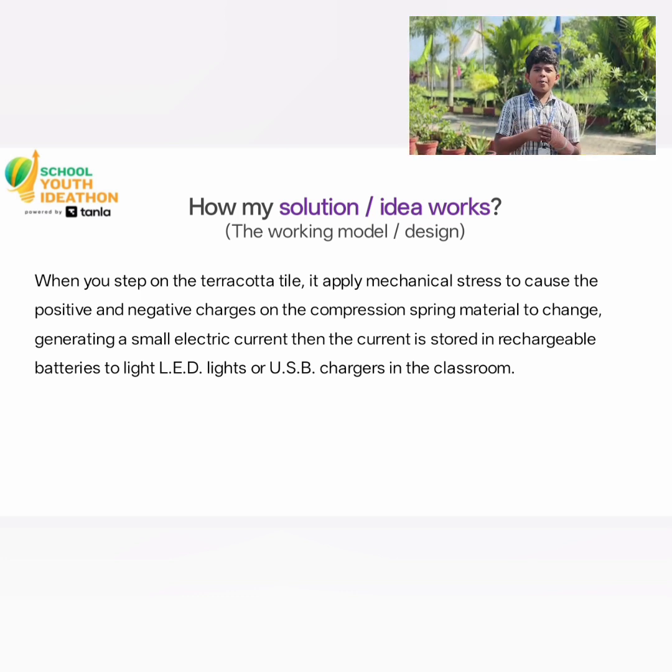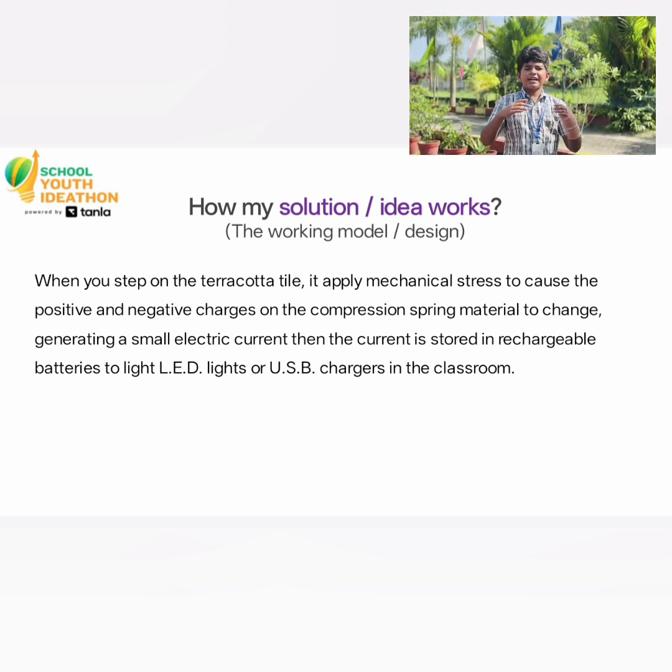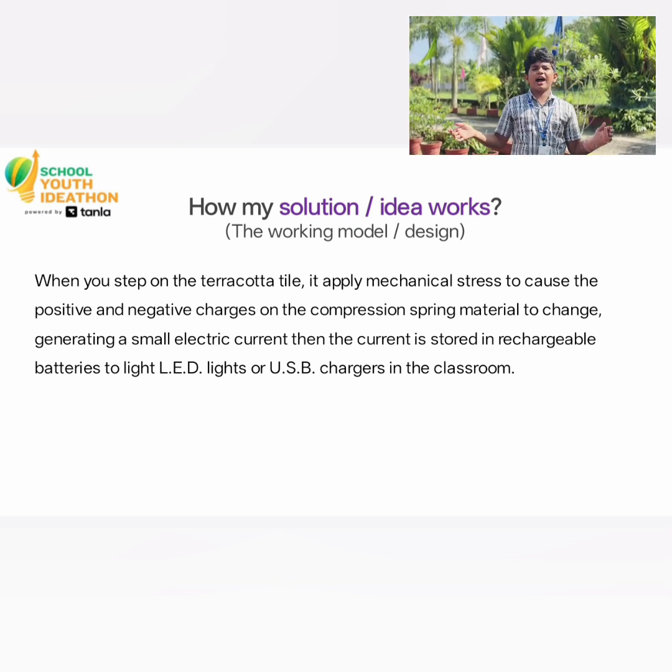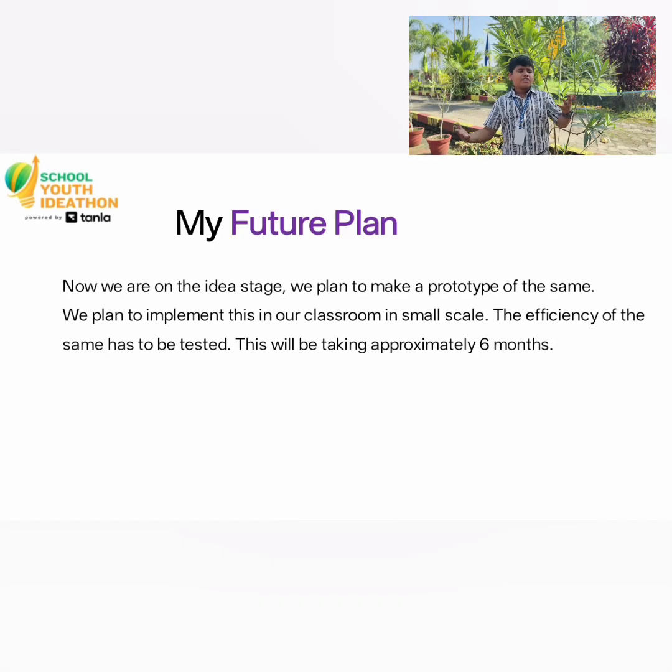We use components like piezoelectric discs, capacitors, voltage regulators, and rechargeable batteries. And the cost is just under 10,000.